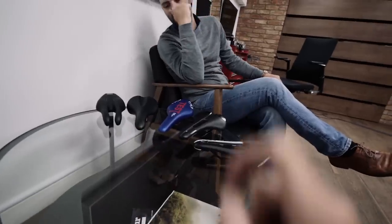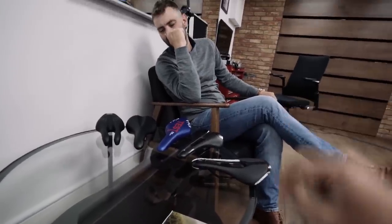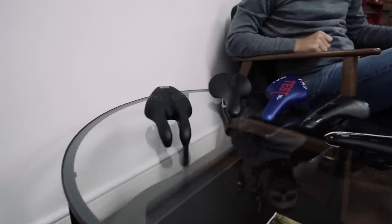You've got a bunch of saddles here. Which one is the best for road cycling? Which one's the best for me? This one. I'm not riding that.